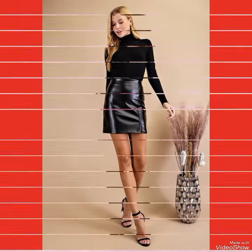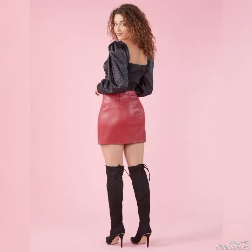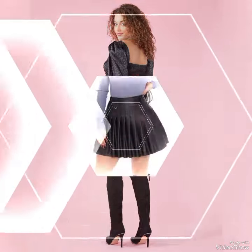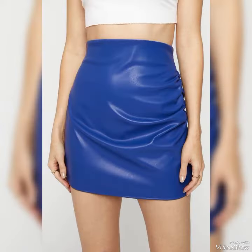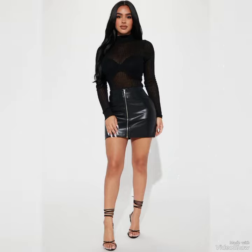Hello friends, how are you? I hope you all are fine and doing well and enjoying the best condition of health. Dear viewers, today in this video, I will show you the best collection of leather miniskirts for ladies.